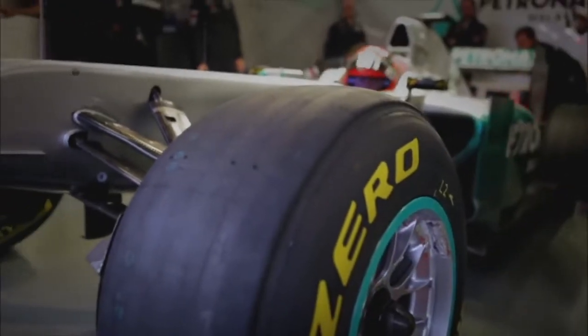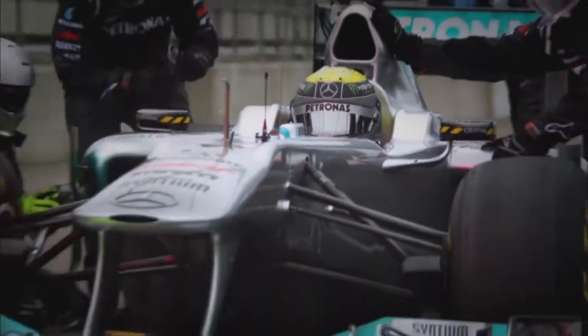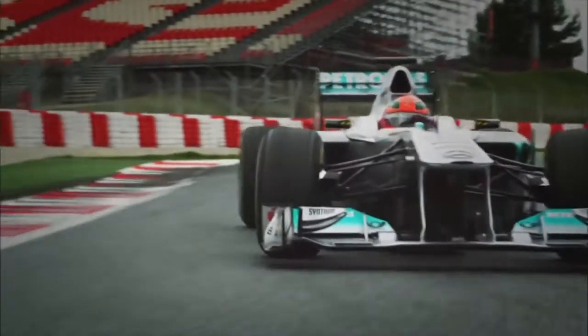As a tyre heats up under use, its pressure increases, and the unknown water content will make this increase unpredictable. As Formula One teams need to be able to predict exactly how much grip a tyre has, this is bad news. Pure nitrogen doesn't include any water vapour, so this fluctuation is removed.